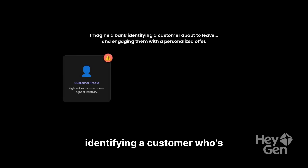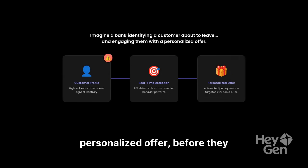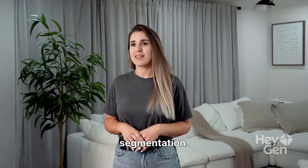Imagine a bank instantly identifying a customer who's about to leave and engaging them with a personalized offer before they even think of switching. That's the power of real-time customer profiles and segmentation.